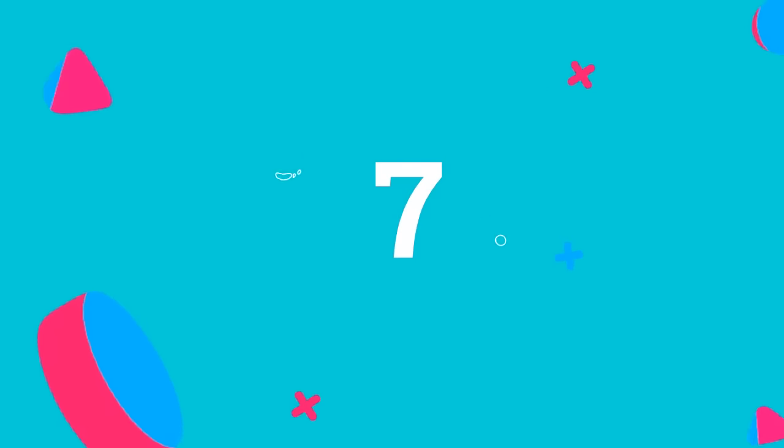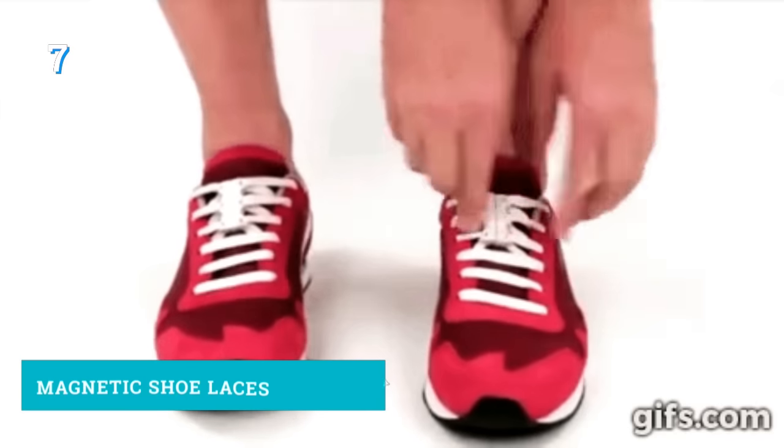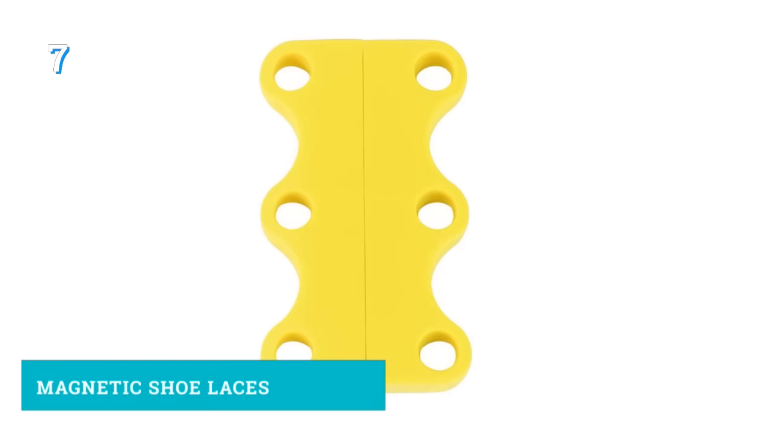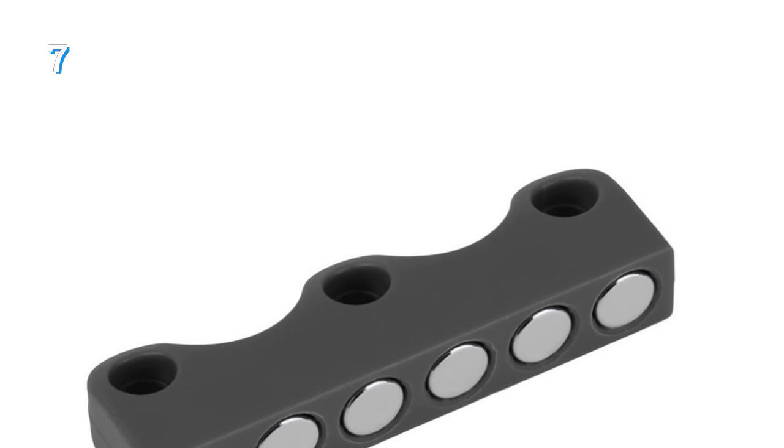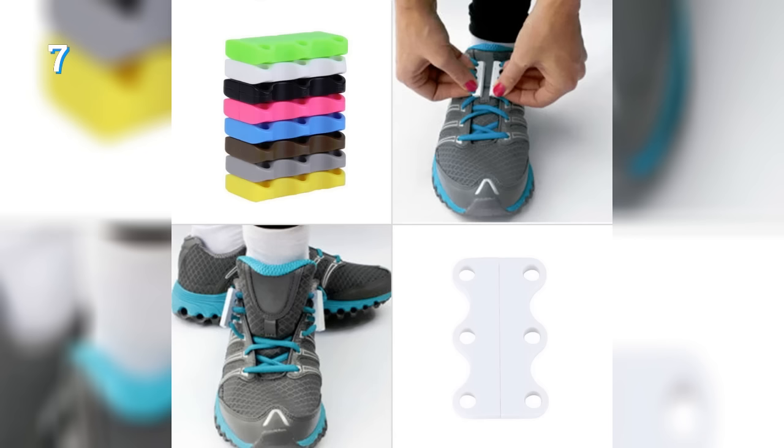Number 7: Magic Magnetic Shoelaces, otherwise found under the name Zubitz. On AliExpress they are simply called Novelty Magnetic Casual Sneaker Shoe Buckles Closure No Tie Shoelace. It will save you time tying and untying your shoelaces. Buyers' comments indicate that the magnets are moderately strong.